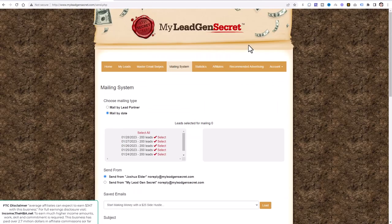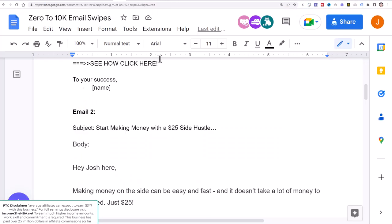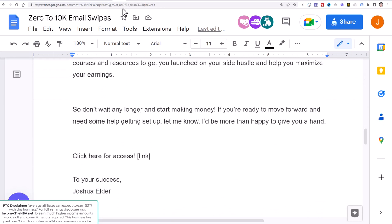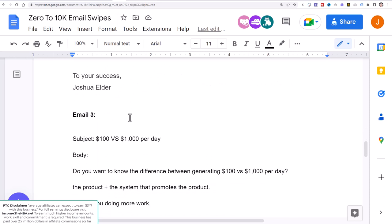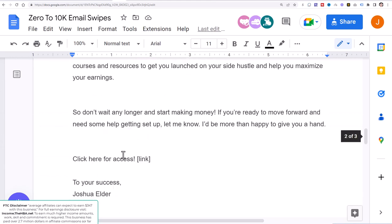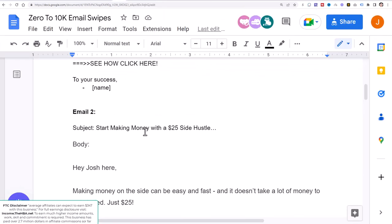In the description below I have these zero-to-10k email swipes. These are email swipes you'll be able to copy and use in your MLGS account. I'll be uploading an email every single day. You'll come here, copy the subject line and paste it, copy the body and paste it, and insert your affiliate link from SamCart.